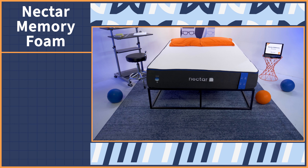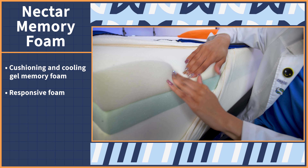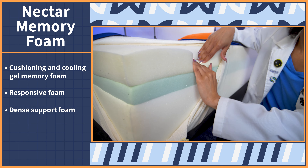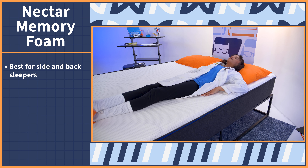The Nectar Memory Foam mattress is the brand's flagship model, the Nectar that started it all. Nectar is made with three layers of foam: one layer of cushioning and cooling gel memory foam, one responsive layer of foam, and one thick, dense layer of support foam. Combined, these materials give the mattress a medium firm feel, which is a six out of ten on our firmness scale.